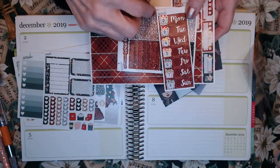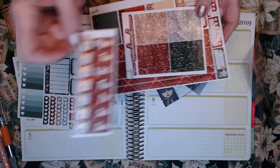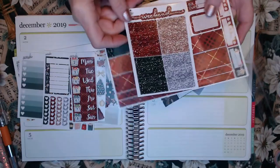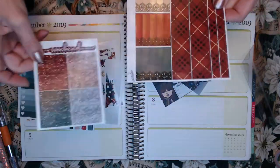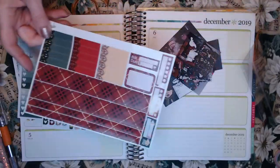I've already used from another kit and just filled in the dates, so I'm ready to go with that. We've got these headers that I use for washi since I have a vertical kit, and we've also got some more washi here, and some more flags and charting.